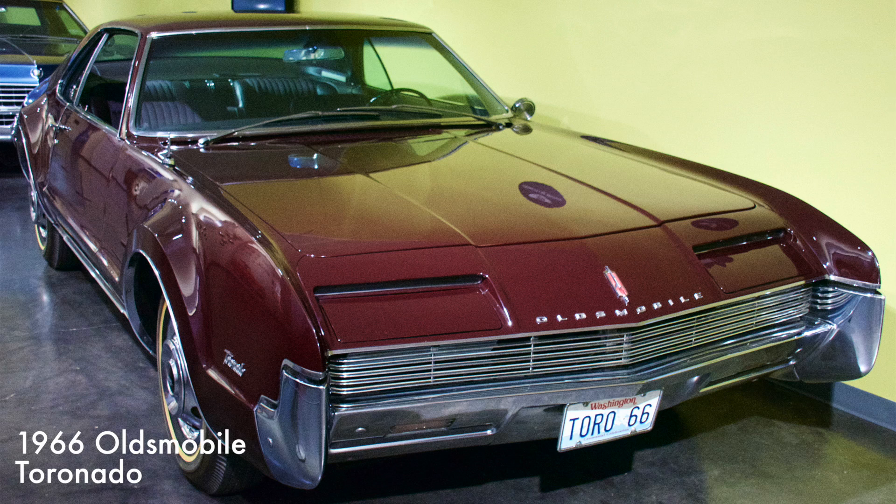Labeled as a personal luxury car, the Toronado had a longitudinal front 425 cubic inch V8 engine with front-wheel drive and three-speed automatic transmission. The 1966 Toronado was named the Motor Trend Car of the Year.